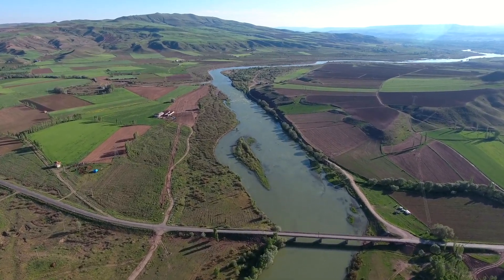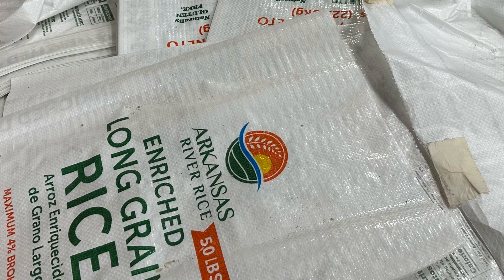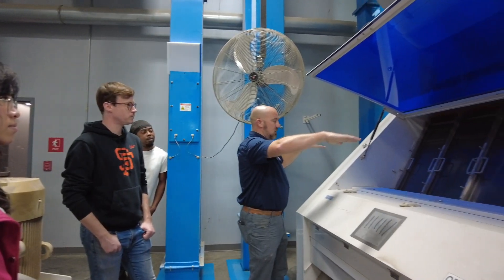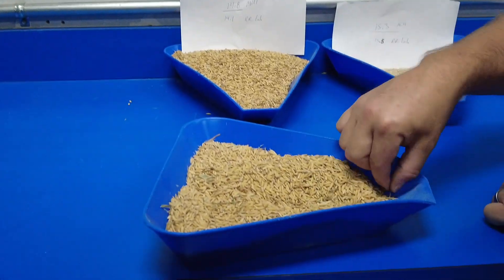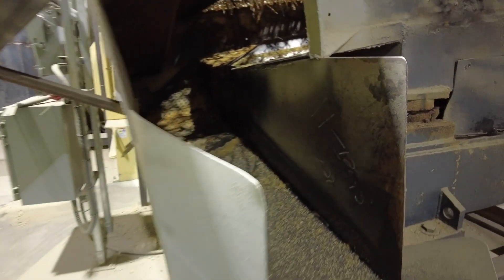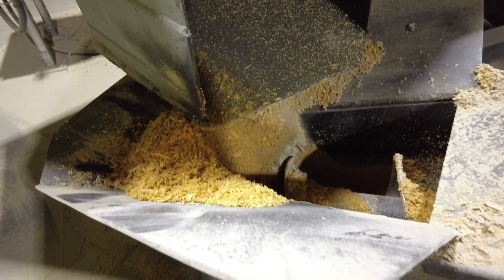One biomass supplier for our partners is Arkansas River Rice, the first Black-owned food-grade rice mill in the United States. As rice moves through the mill, rice straw, husks, and bran pile up as leftovers. Instead of letting these byproducts go to waste, our project partners collect and process the rice husks into a stable form for underground storage, preventing decomposition and greenhouse gas emissions.